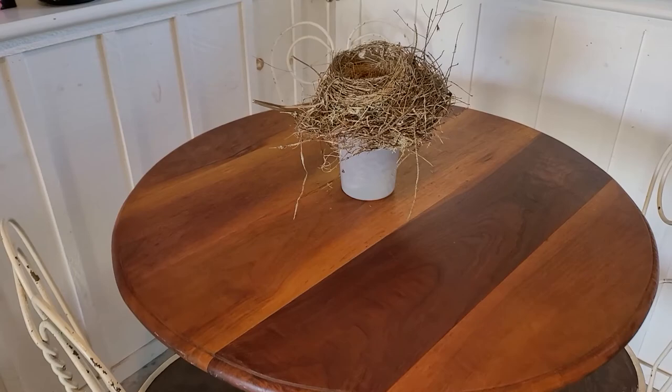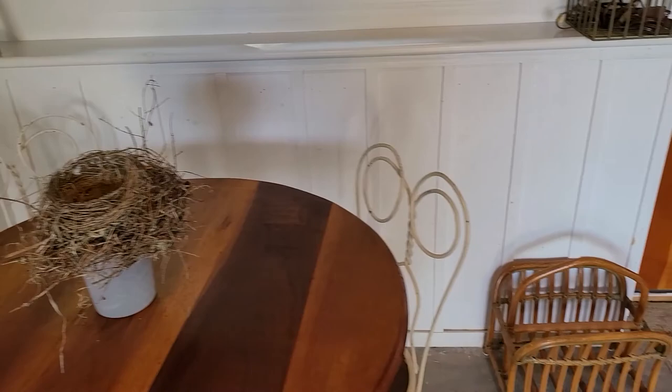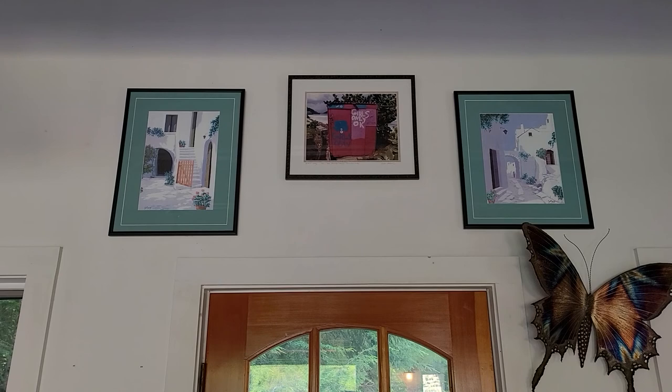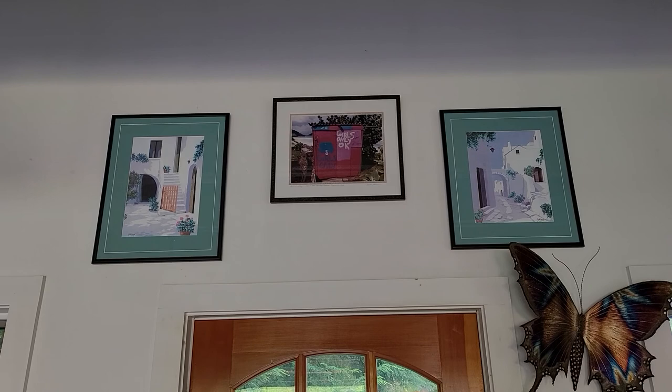This is the newest one that I found, and again it sat on the outside of my window. This artwork up over my door — these prints, the two outside ones came from the Bahamas.